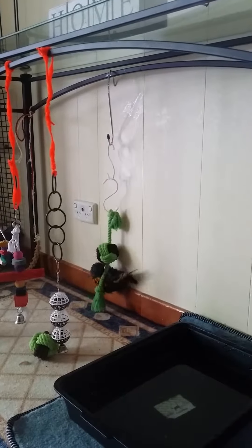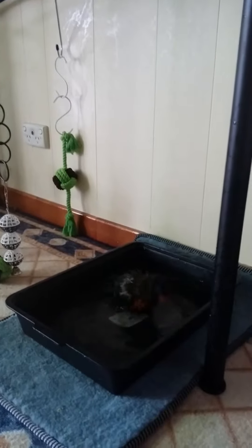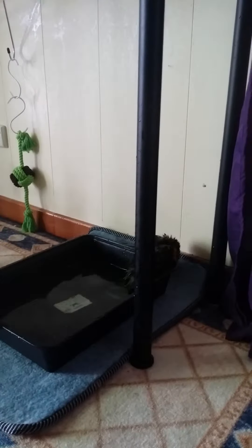Bear in mind he was rescued off the side of the road as a miniature chick. You could say we took him under the wing. That would have gave someone a fright — he is quite a muscly budgie.